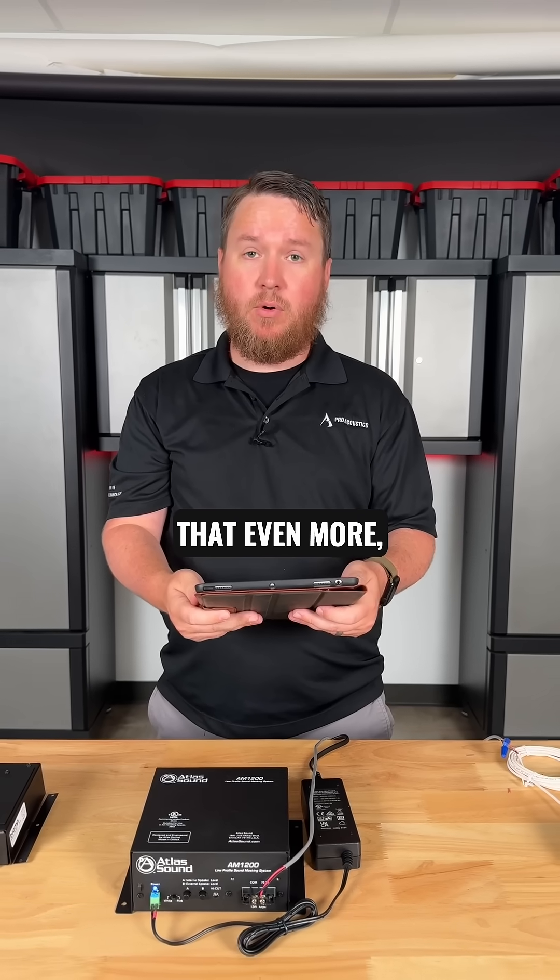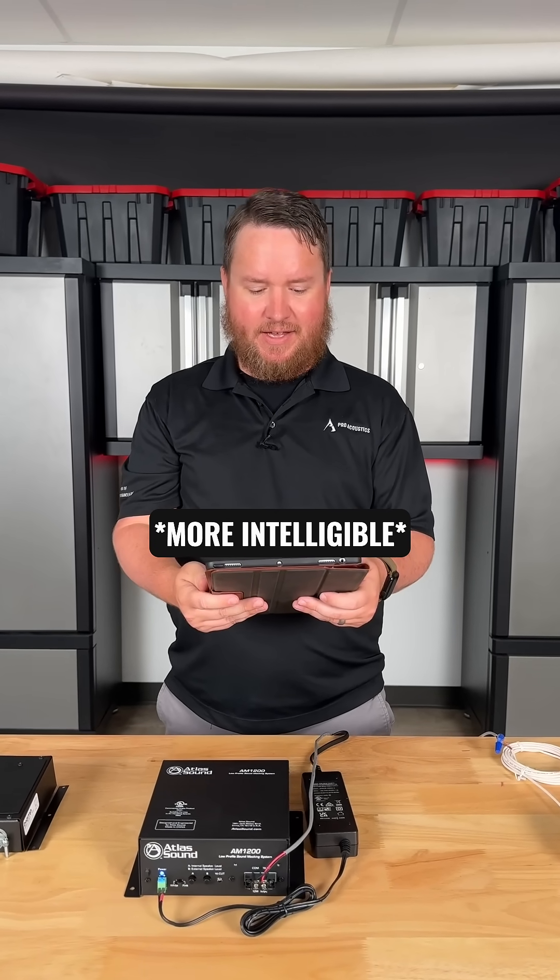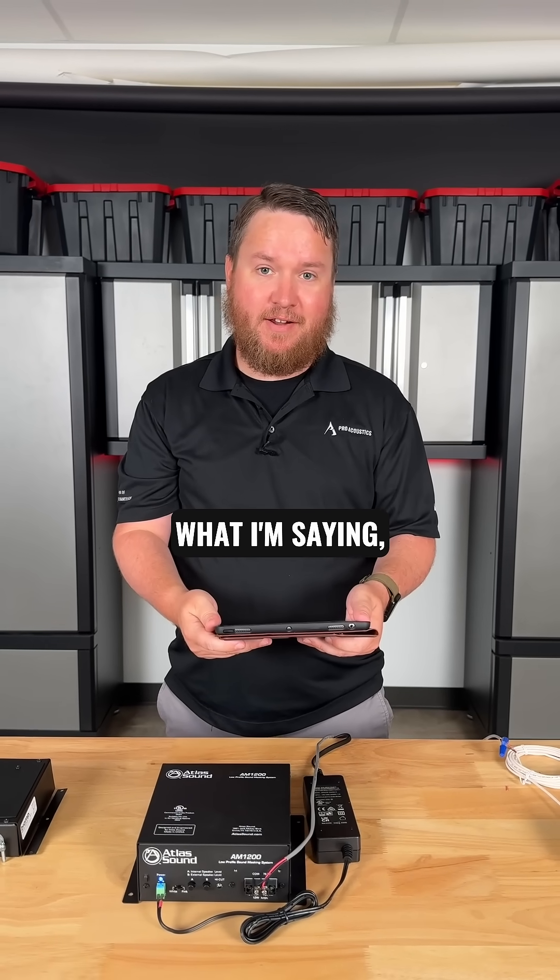Now if I enhance that even more — [Speaker vocalizes only vowel sounds: E, I, O, A, U, A, E, E...] Whoa, you really can't understand what I'm saying, can you?